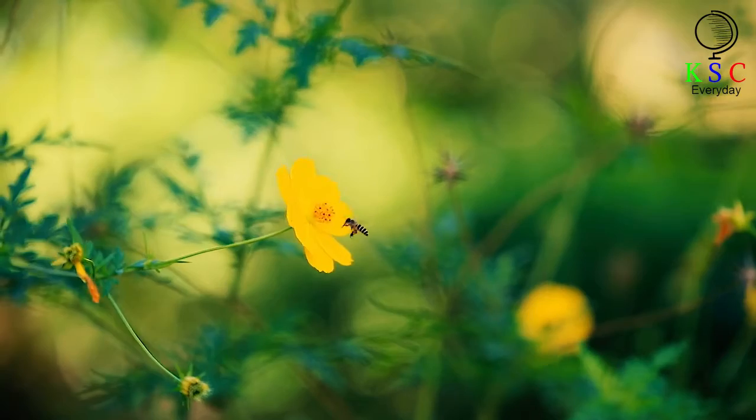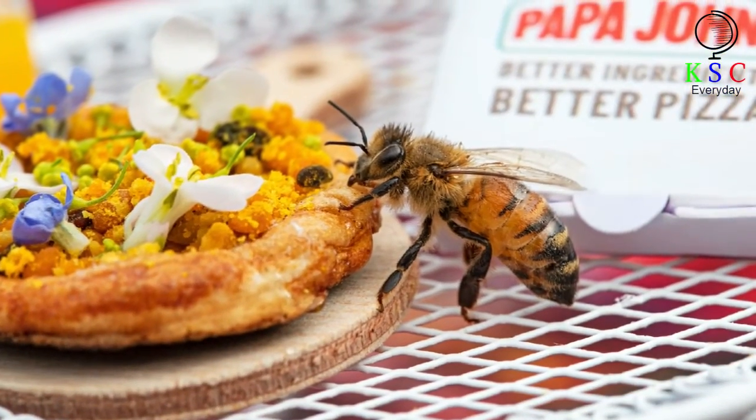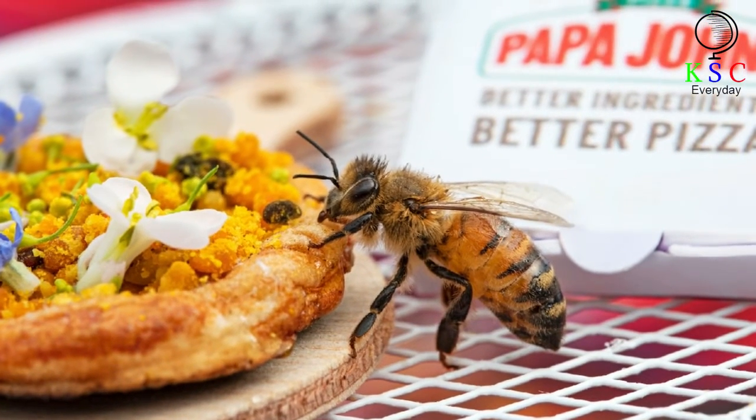Thanks to pesticides and changes in the climate, however, they are disappearing quickly. Now there are tiny pizza pies about 1 inch in diameter designed to help them.